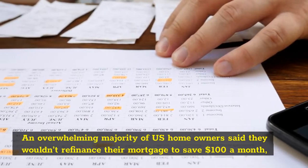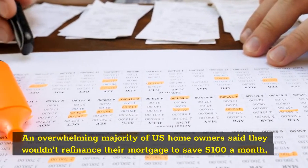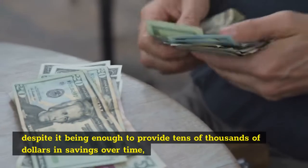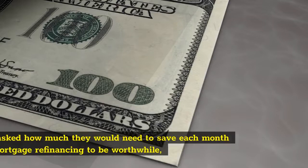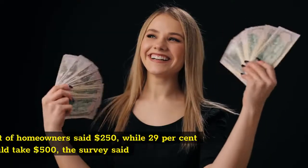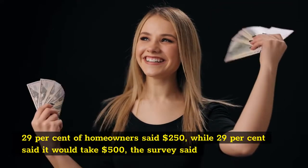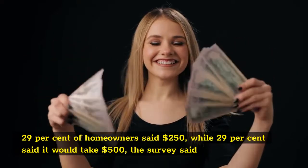An overwhelming majority of U.S. homeowners said they wouldn't refinance their mortgage to save $100 a month, despite it being enough to provide tens of thousands of dollars in savings over time. When asked how much they would need to save each month for a mortgage refinancing to be worthwhile, 29% of homeowners said $250, while 29% said it would take $500, the survey said.